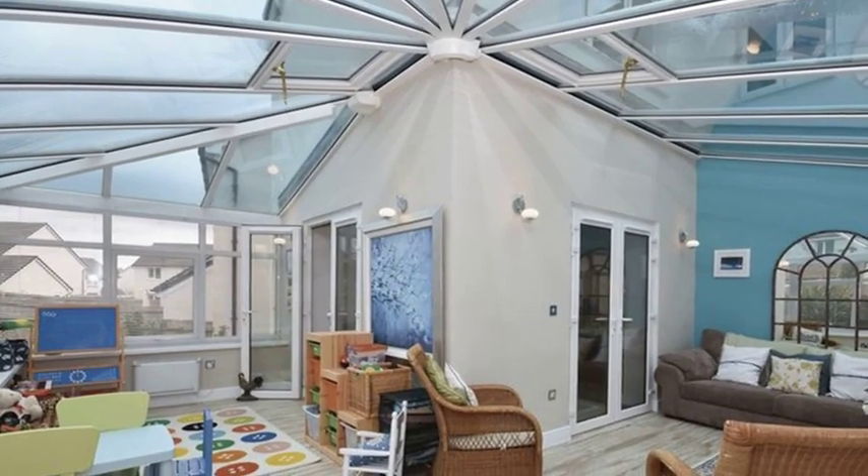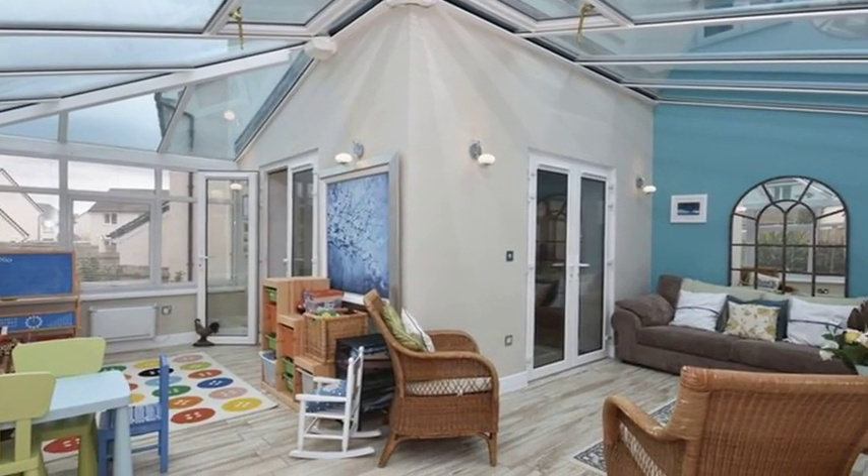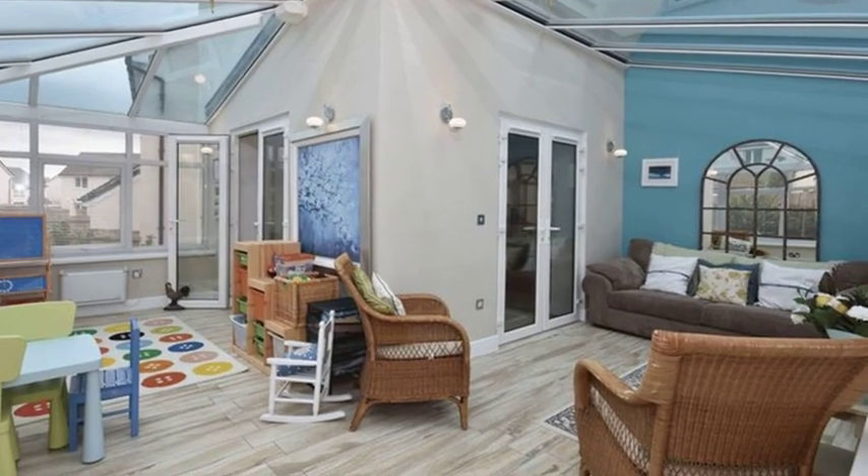Moving through, the L-shaped conservatory boasts windows to three elevations and benefits from double doors to the rear.